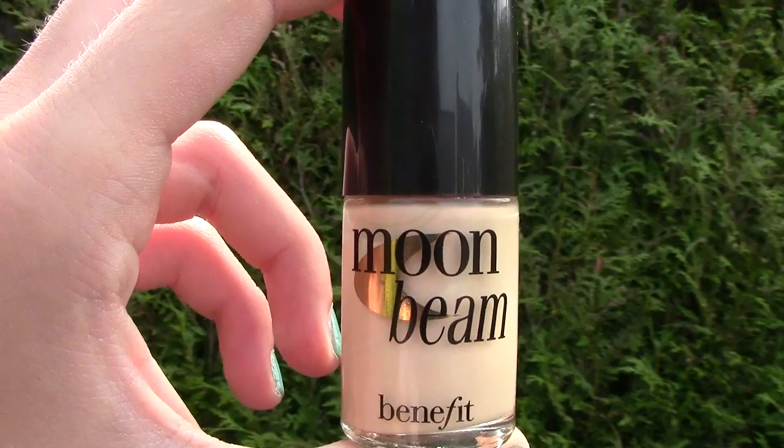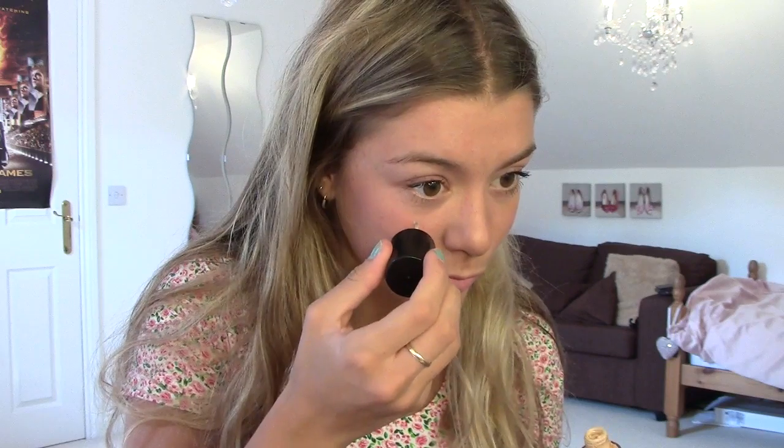I don't do this all the time, but I sometimes choose to wear a highlighter if I just want an extra added glow. I use my Moonbeam by Benefit and I just put this on the tops of my cheekbones. This is the one I wanted to wear today because I feel like it's the most subtle and the most natural looking.